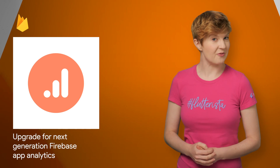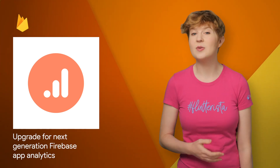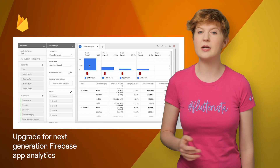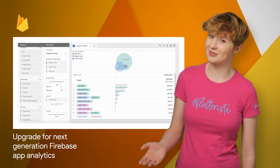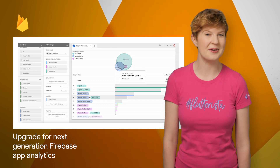You can now upgrade your Firebase projects to get better app analytics. With this upgrade, you can get information about how your users interact across devices, create closed funnels to better understand paths to conversion, and perform ad hoc analysis and improved data visualization of user behavior. For more details and instructions on how to upgrade, check out the post.